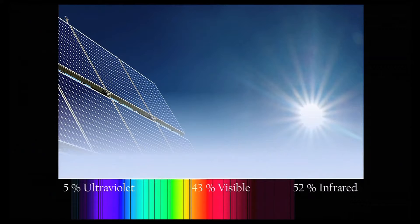As you may know, the sun provides more energy in one hour than the world consumes in an entire year. However, this energy is distributed across a broad electromagnetic spectrum. Approximately 5% of the sun's energy is in the ultraviolet, another 43% is in the visible, and 52% is in the infrared.